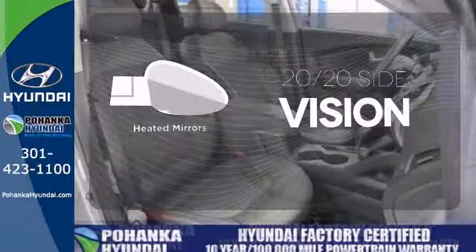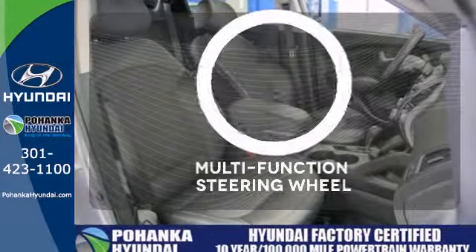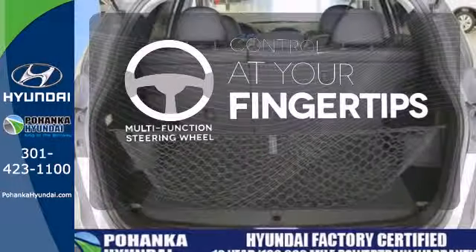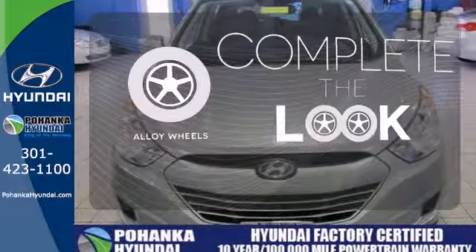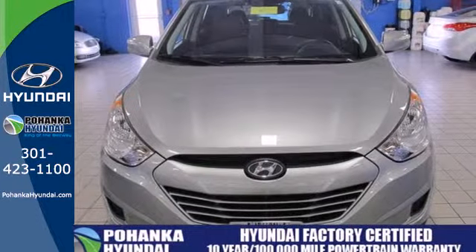The heated mirrors let you see behind you without all the work. A multifunction steering wheel puts control at your fingertips. Your ride is stylish from top to bottom with the alloy wheels. Follow your intuition all the way into the driver's seat.